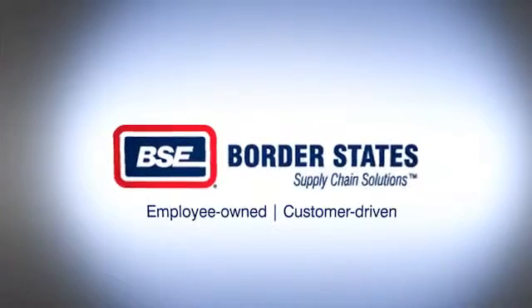Thank you. Employee-owned, customer-driven. Border States.